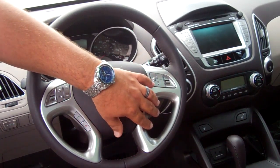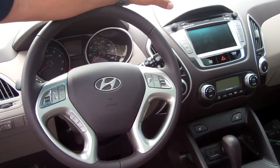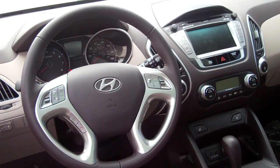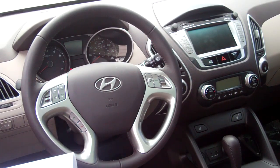You've also got trip reset on this vehicle. Now this vehicle is a CD and NAV type system. It is touch screen. It does come equipped with Blue Link. It also has USB, iPod, and auxiliary connections.